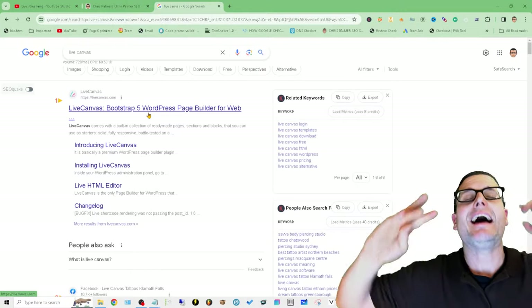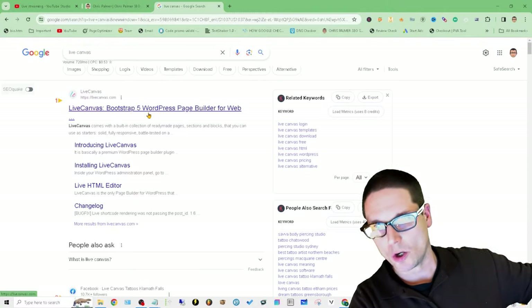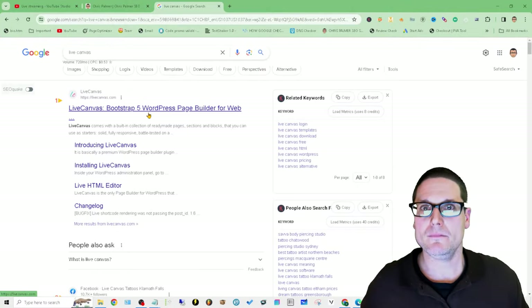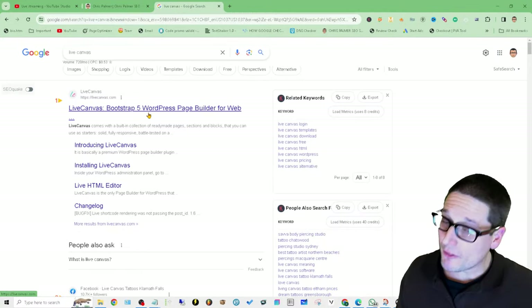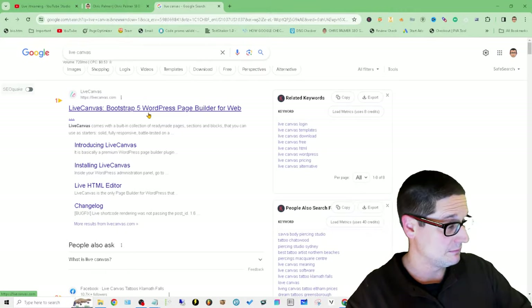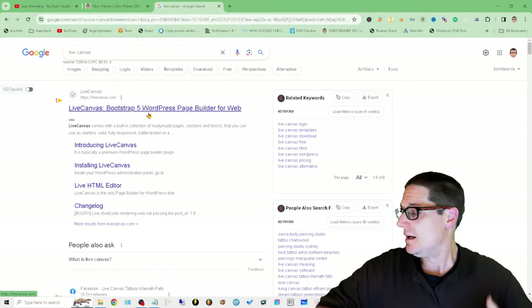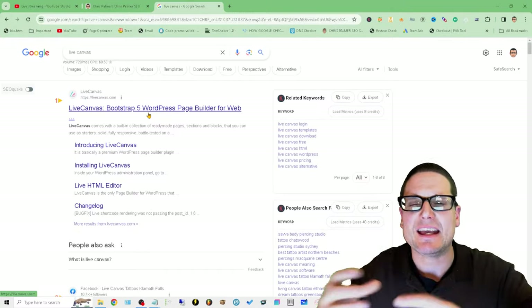What I would steer clear of is Divi — in my opinion it's slow as molasses. It would be the last theme or builder I'd utilize. Another one I don't like but see everybody using is Elementor — not a fan. I've never been a fan. It's easy to use, but it's bloated, thick, and heavy.